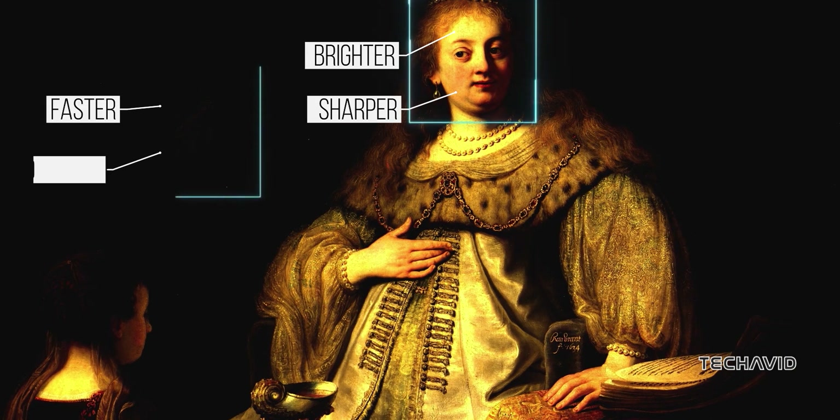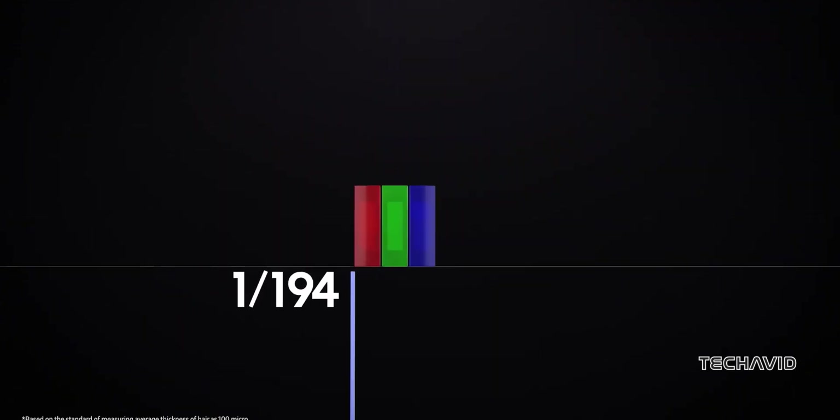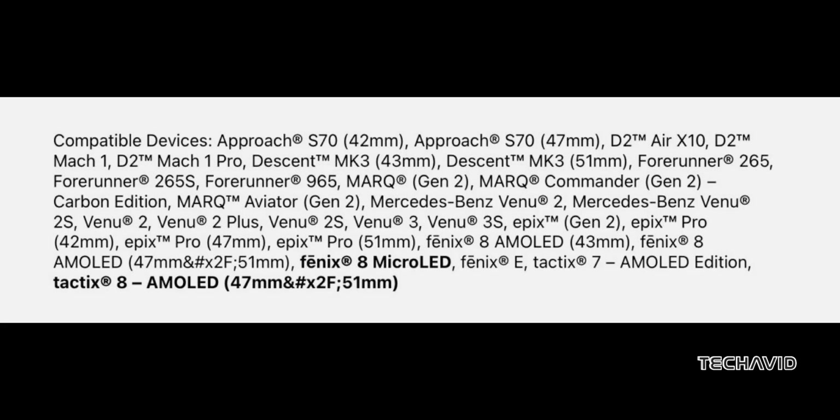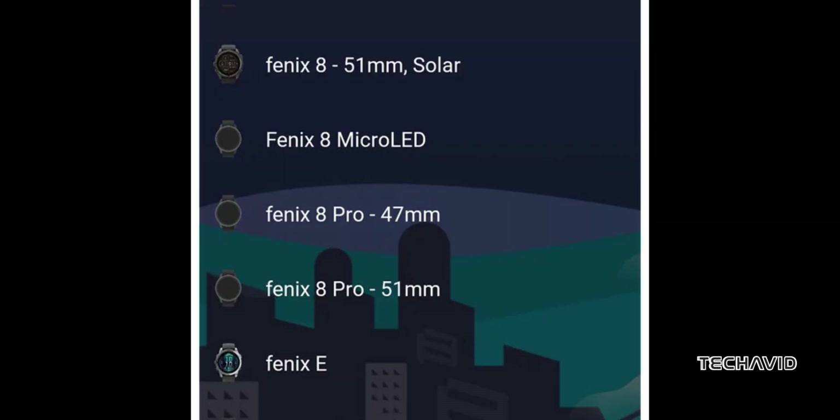Imagine a display that's brighter, sharper, faster, and more durable than anything out there right now. That's what micro-LED could bring to wearables. And Garmin's rumored Fenix 8 micro-LED might be one of the first to use it.